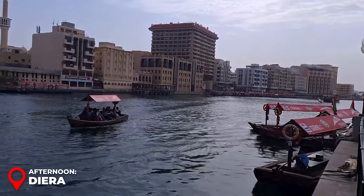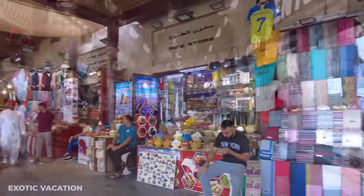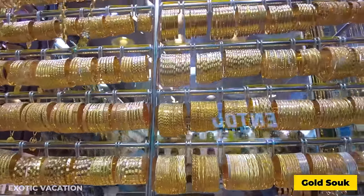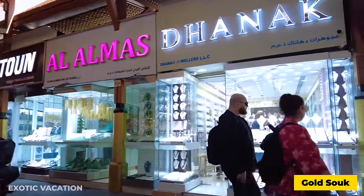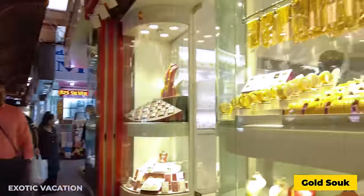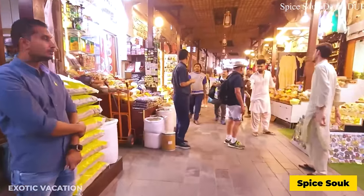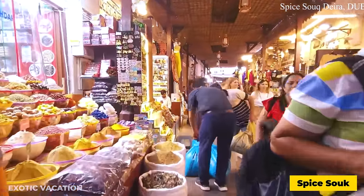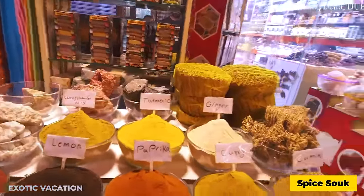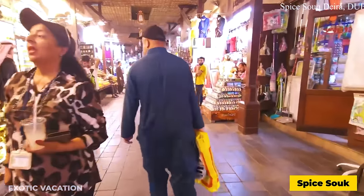Afternoon — Deira: Crossing Dubai Creek from Bur Dubai, you'll step into the vibrant Deira district, renowned for its dazzling gold souk and aromatic spice souk. The gold souk is like a maze of alleyways brimming with shops showcasing exquisite gold jewelry adorned with precious stones — a glittering treasure trove where bargaining is part of the experience. Stick to official shops, where jewelry is priced by weight and haggling is expected. Just a stone's throw away is the spice souk, offering an array of spices that will tantalize your senses. Even if you're not buying anything, wandering through these souks adds a rich layer to your Dubai itinerary.